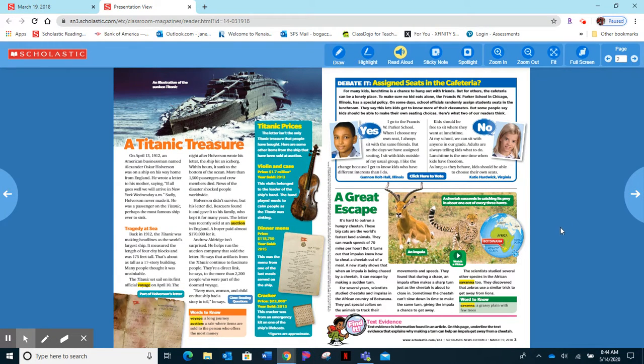The next story is 'A Great Escape' and it's about a cheetah catching its prey. Remember to find text evidence at the bottom — important information you find in the article that you can use to answer your questions.